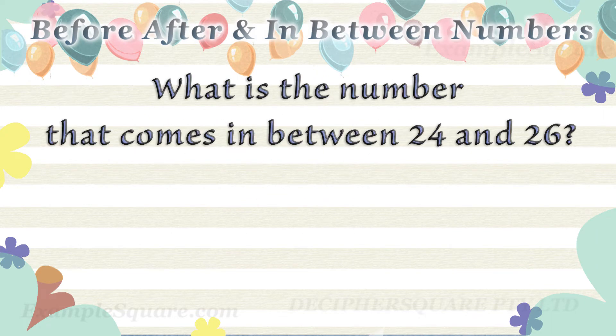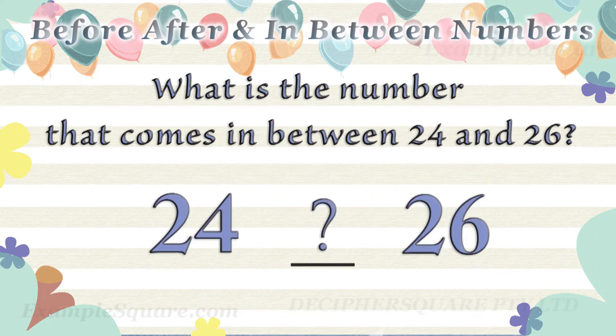What is the number that comes in between twenty four and twenty six? Twenty five comes in between twenty four and twenty six.